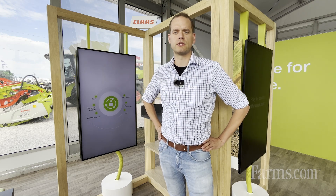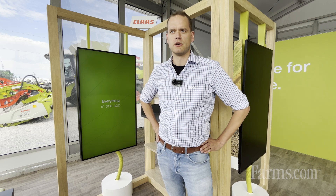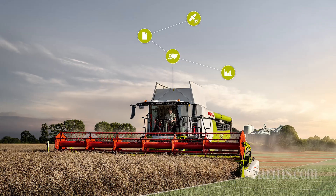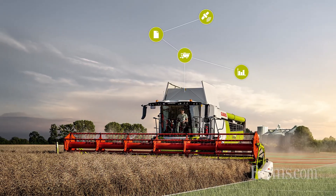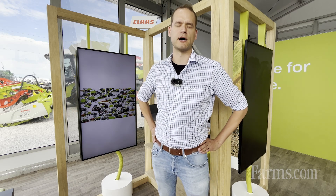We also offer a lubricant advisor to directly order the right lubricant for your Claas machine. On top, we have performance information for your machine available, so combines can be seen with settings and all the performances throughout the day to actually improve your fleet efficiency as a whole on your farm.